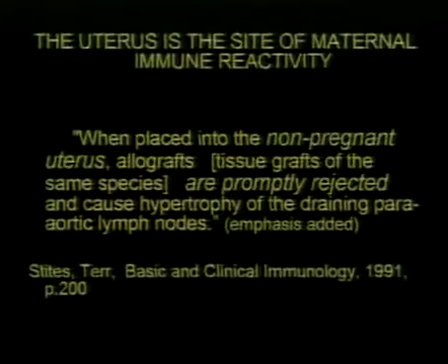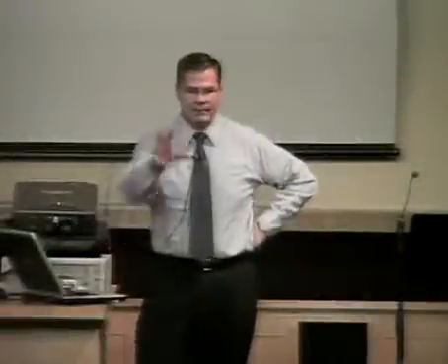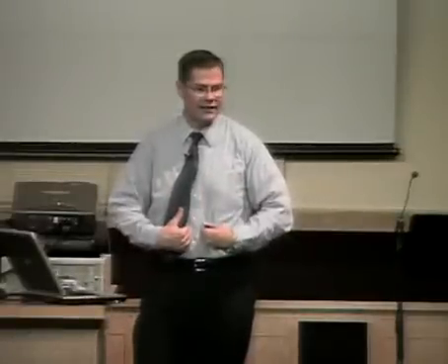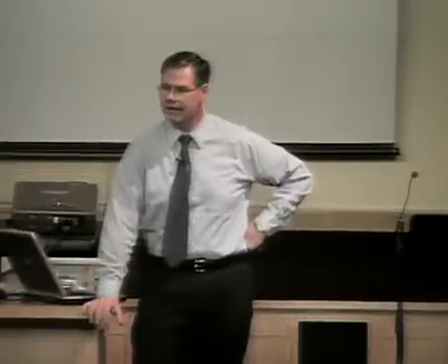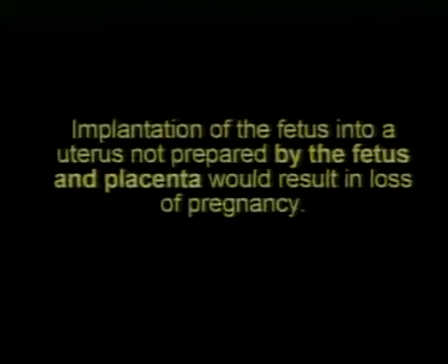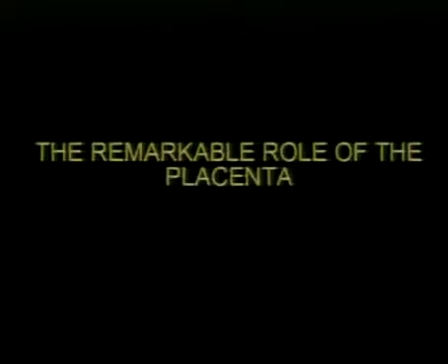A basic clinical immunology text states: 'When placed in the non-pregnant uterus, allografts — tissue grafts from the same species — are promptly rejected and cause hypertrophy of the draining para-aortic lymph nodes.' In other words, you put any tissue inside a non-pregnant uterus and mom's body starts to kill it, and the lymph nodes on each side of the aorta swell up just as if there were an infection. The non-pregnant uterus clearly reacts to reject foreign material, and implantation without preparation by the fetus and placenta would result in loss of pregnancy.